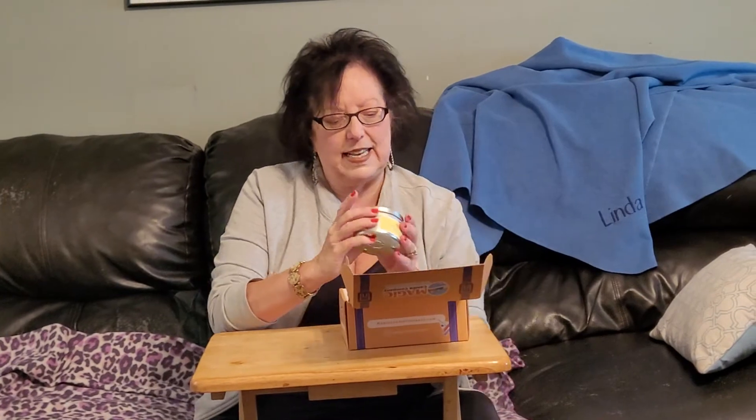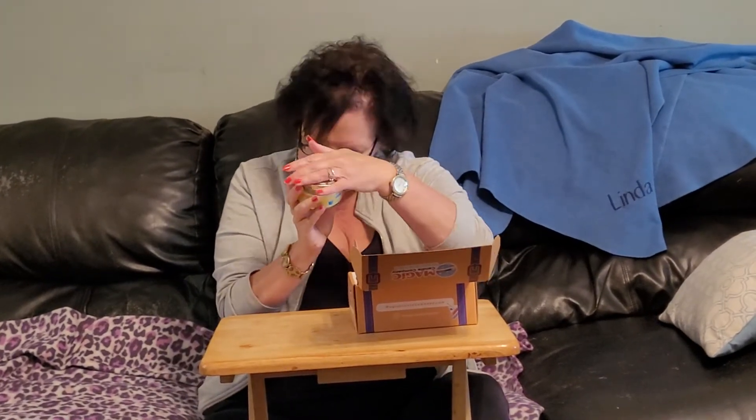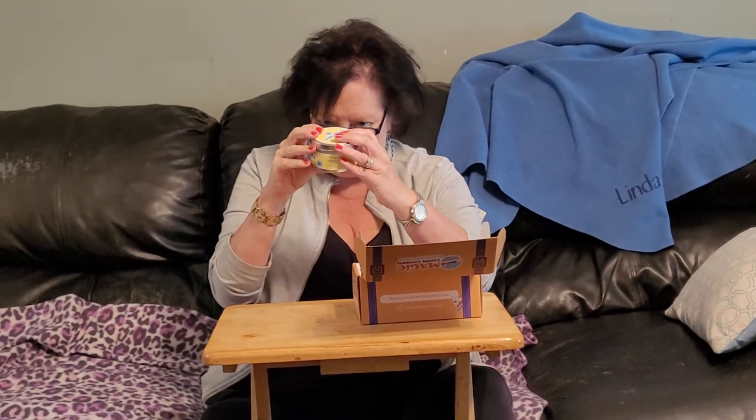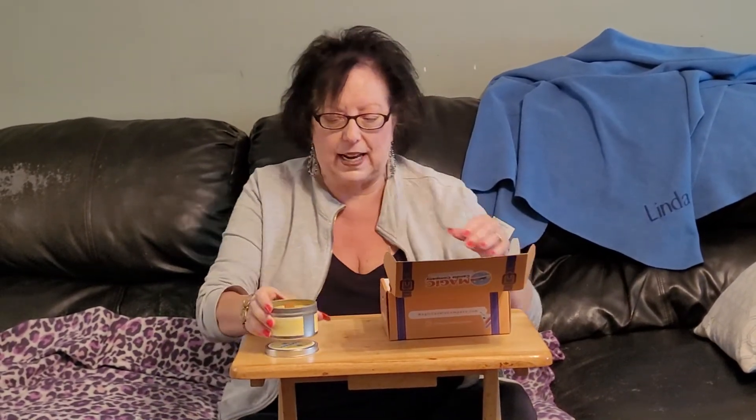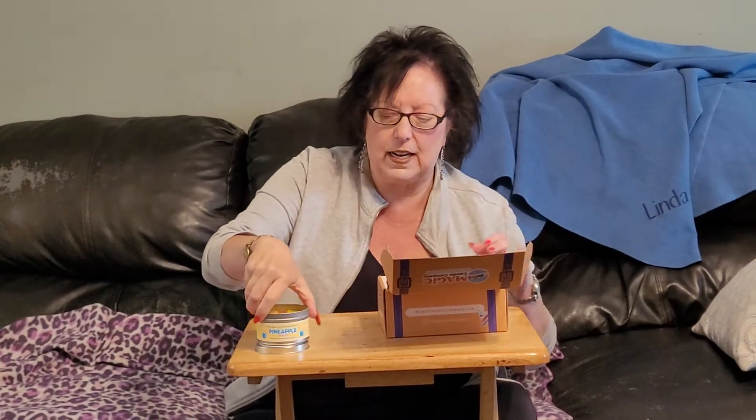Oh, we've got the scent Pineapple Whip. That's going to smell good. Oh, that smells awesome. Smells just like pineapples. Pineapple Whip captures the smell of that magical soft-serve delight we all know and love — they're talking about the Dole Whip. That smells good, and that'll smell so good in any room in your house.